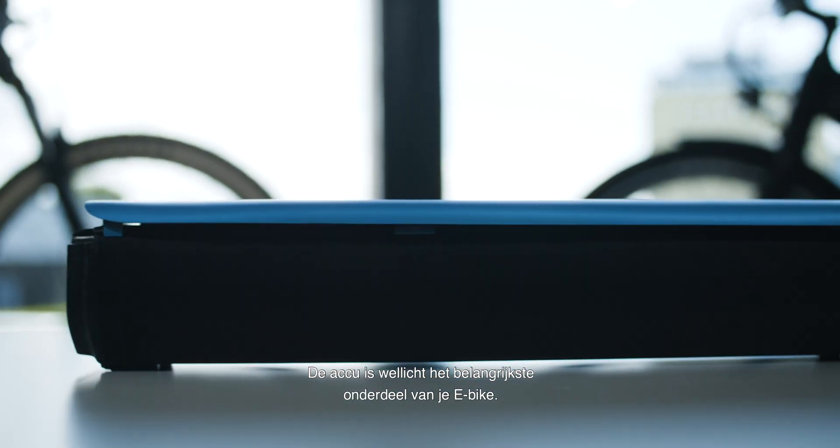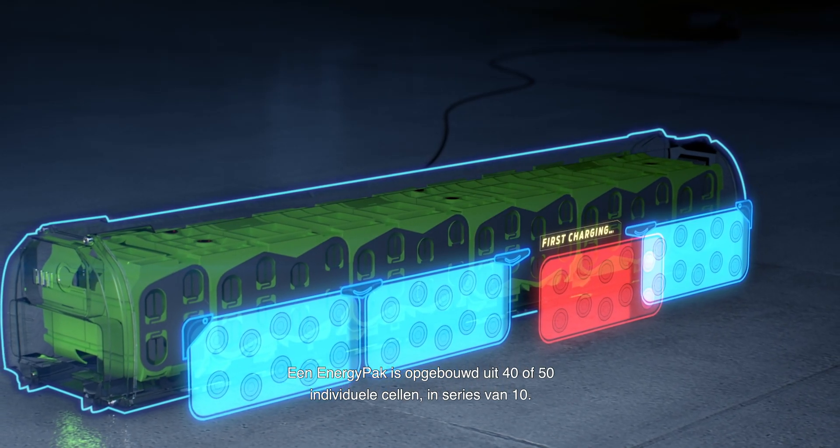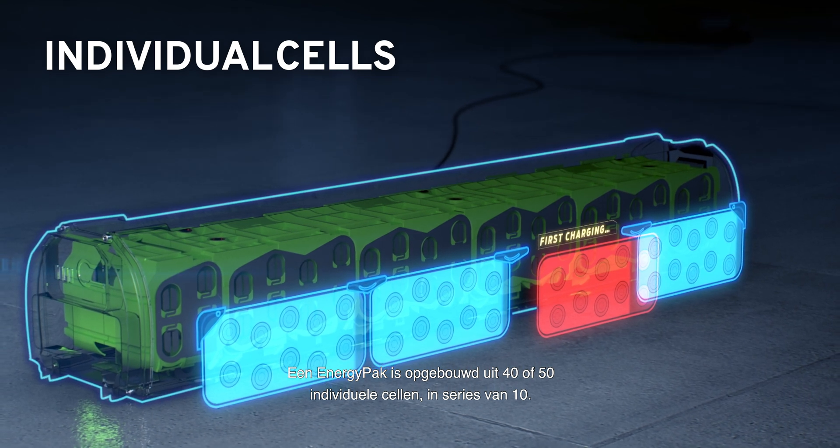The battery is maybe the most critical part in your e-bike. An energy pack is built up out of 40 or 50 individual cells, separated in series of 10.